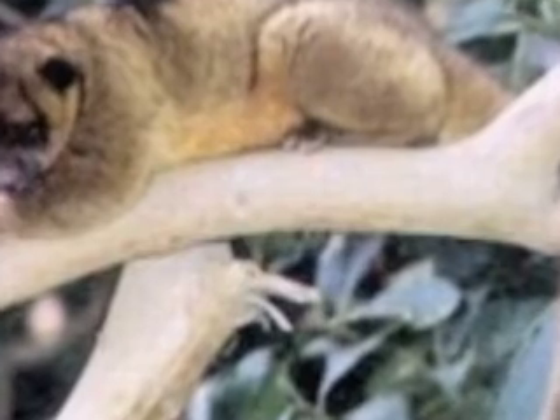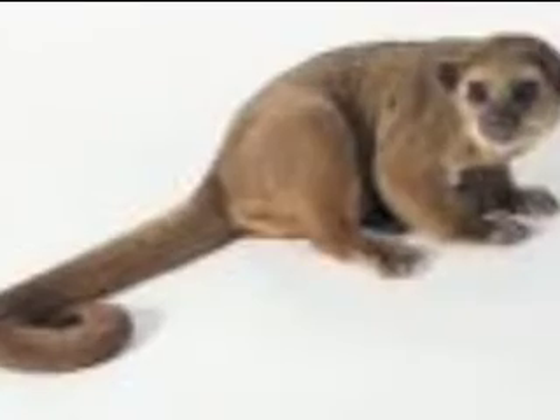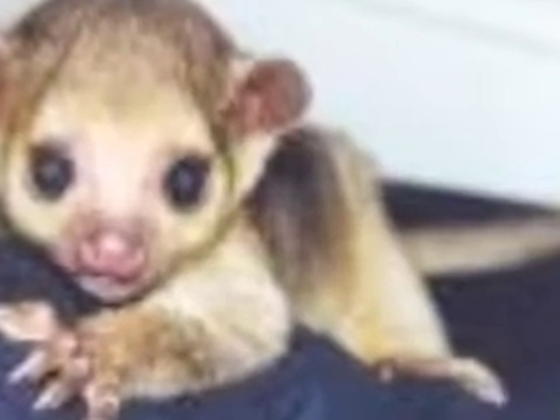Located in the Amazon rainforest lives a mammal called the kinkajou. The kinkajou mostly sits in the upper canopy, hiding in the trees during the day napping. The kinkajou's body grows from 16 to 30 inches and weighs 3 to 10 pounds. It has a golden brown coat of fur.